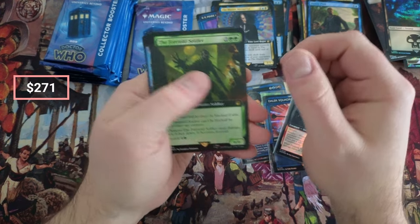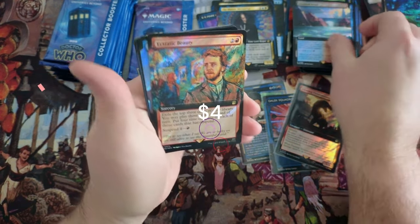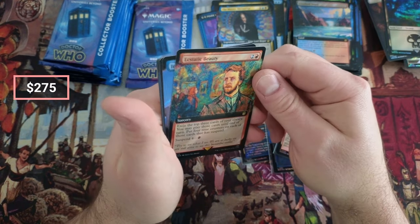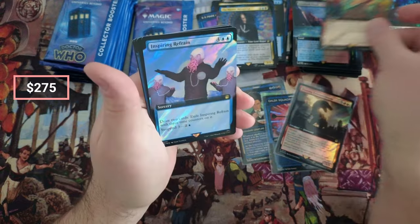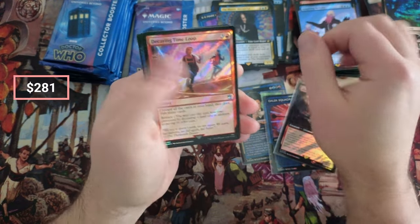The Foretold Soldier. Snarl. Oh man — there's that card again in Surge. That's a heck of an art on that, jeez. The Kang Time Loop — I actually think this is a pretty decent pull.